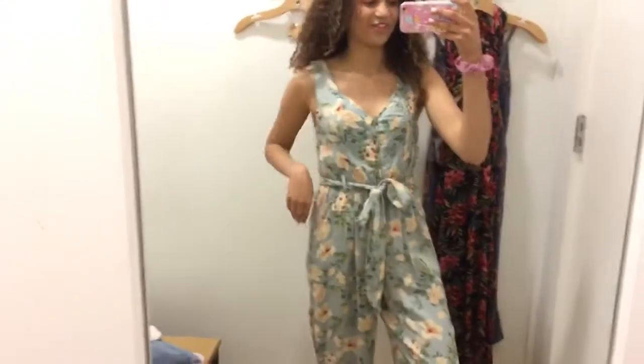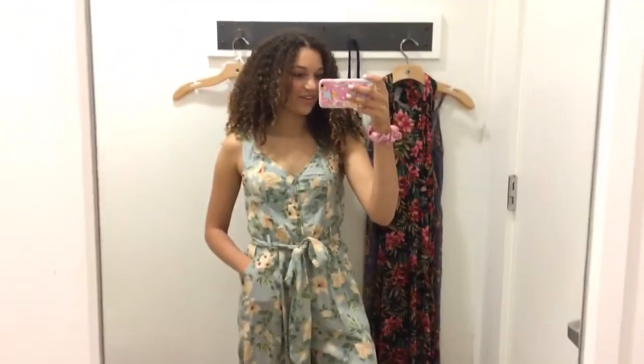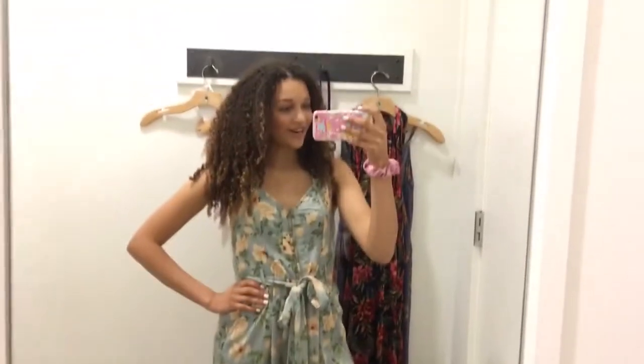Here is the jumpsuit that I grabbed, and it does have pockets. Here's the back. I actually really like this one — I think it's really cute, it's very me. It has peachy flowers on it. I think this is very grad party worthy. Make sure you guys leave a comment right down below of what your favorite outfit is, because I think I'm loving this light sky blue jumpsuit the best. But let's keep going to see what else we have.